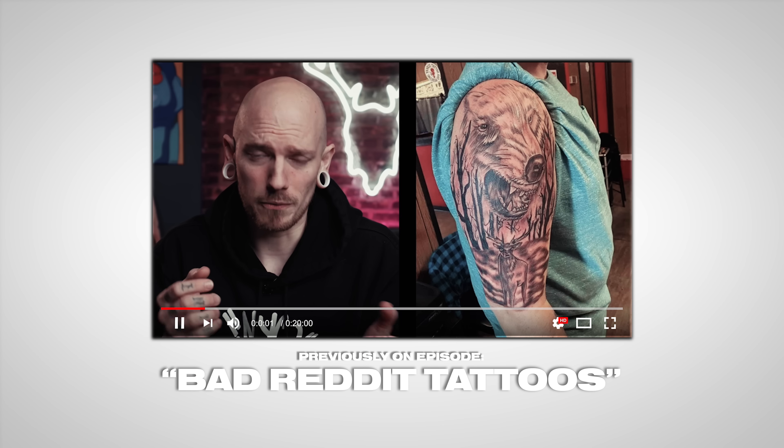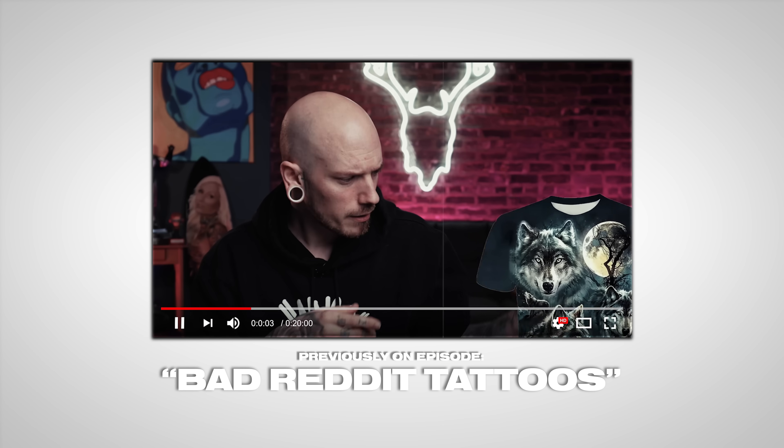Wolf tattoos — you're not an alpha, chill. I can kind of agree with this. I know I'm probably going to get a lot of hate, but I just think they're kind of boring, especially set up like this — a little bit of forest, a little moon at the top. It's one of those things I've seen a million times that just lacks creativity. It looks like the client bought a shirt from Walmart and said 'give me that.' Wolf tattoos can be cool if done right — put your own spin on it and don't just copy somebody else's.